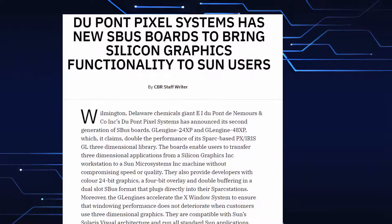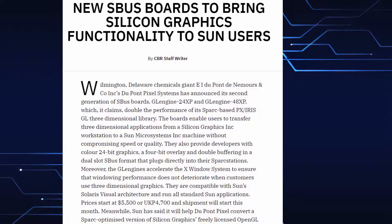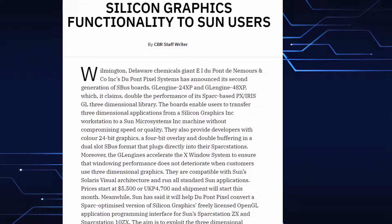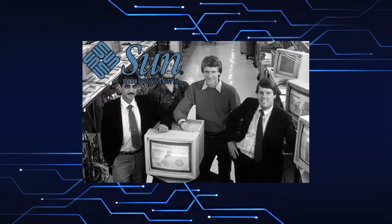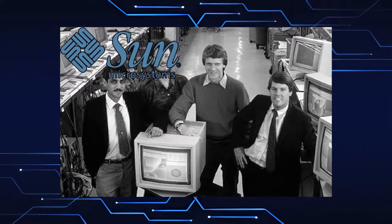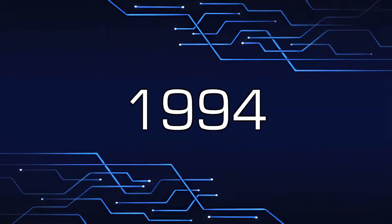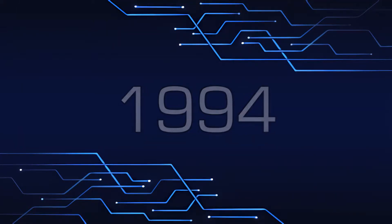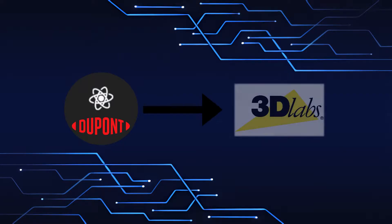DuPont Pixel Systems made a name producing various top-end professional video products, particularly SBUS board upgrades like the GLEngine24XP for Sun Microsystems workstations, intended for providing compatibility with Silicon Graphics applications, files, and workflow. In 1994, a management buyout transformed DuPont Pixel Systems into the 3D Labs most are familiar with.